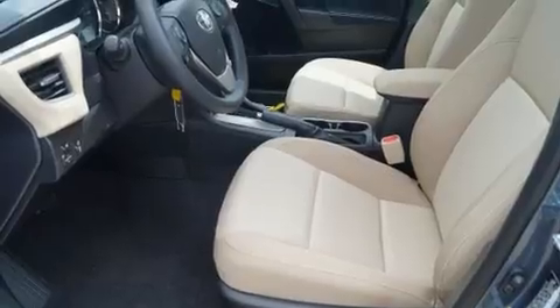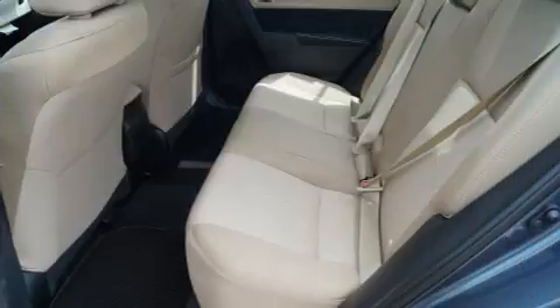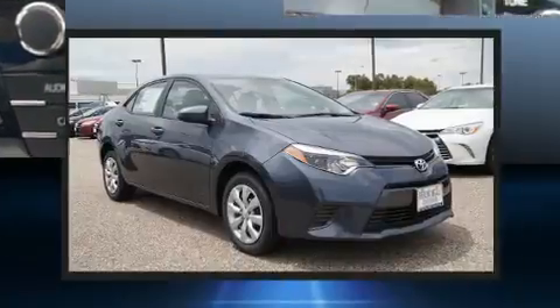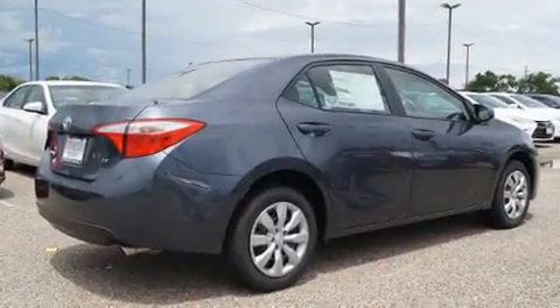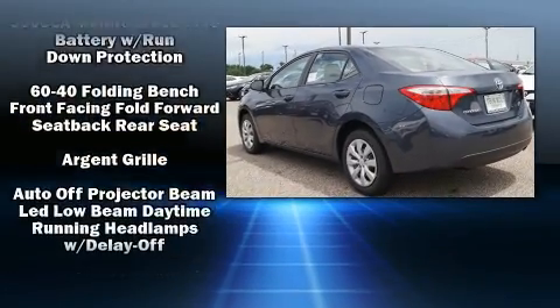A wealth of standard features means that you no longer have to sacrifice, such as remote keyless entry, delay off headlights, an outside temperature display, power door mirrors and heated door mirrors, and power windows. You and your passengers will enjoy the stereo system, which includes a CD player with MP3 capability and six well-positioned speakers.